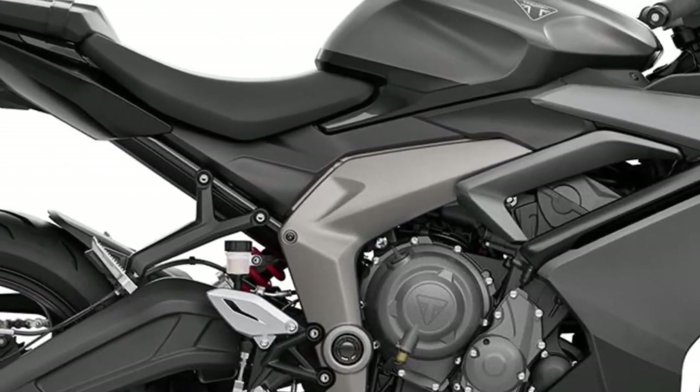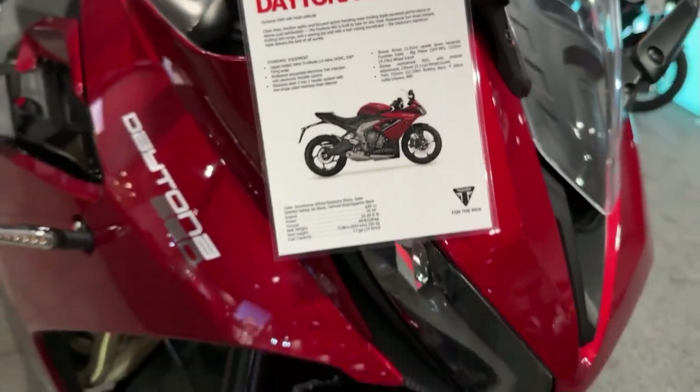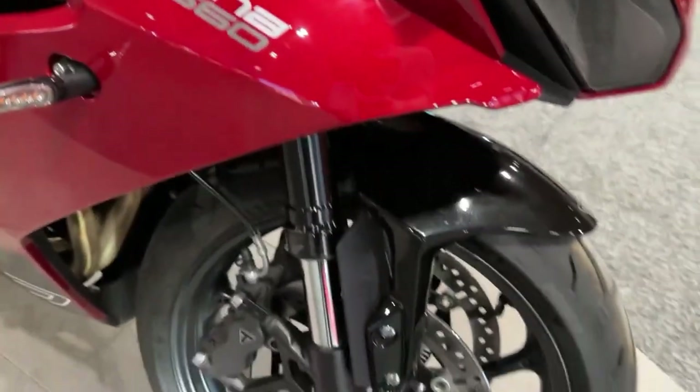Triumph's commitment to quality and reliability is evident in every aspect of the Daytona 660, from its robust construction to its rigorous testing procedures.